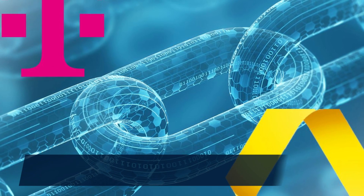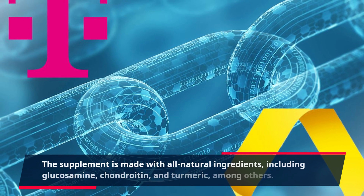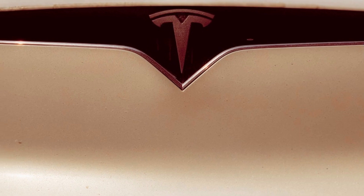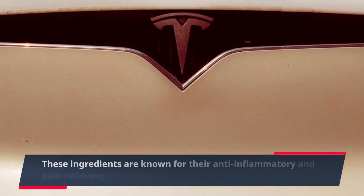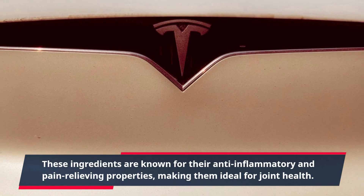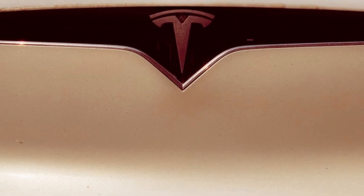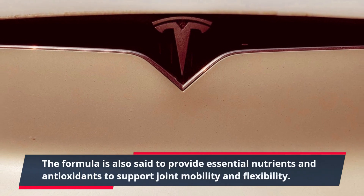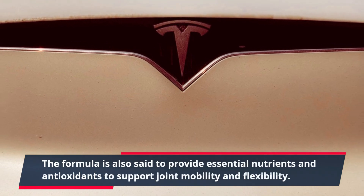The supplement is made with all-natural ingredients, including glucosamine, chondroitin, and turmeric, among others. These ingredients are known for their anti-inflammatory and pain-relieving properties, making them ideal for joint health. The formula is also said to provide essential nutrients and antioxidants to support joint mobility and flexibility.